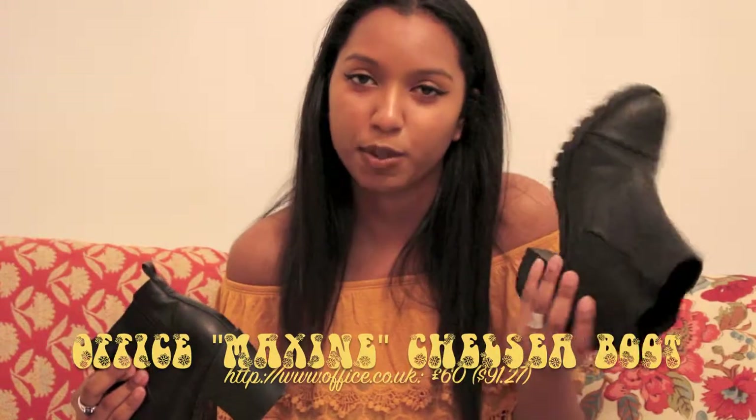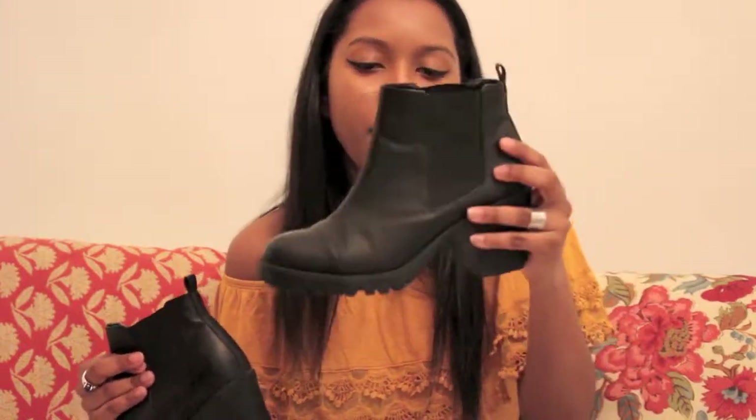I got these last year for Thanksgiving from Topshop — they're like 80 bucks. They're cute, just basic high-heeled ankle booties. They're not the most comfortable shoes; I wouldn't wear these if you knew you were going to be walking all day. But like if I'm getting picked up from school, I would wear these. They're cute and I've gotten lots of compliments on them.